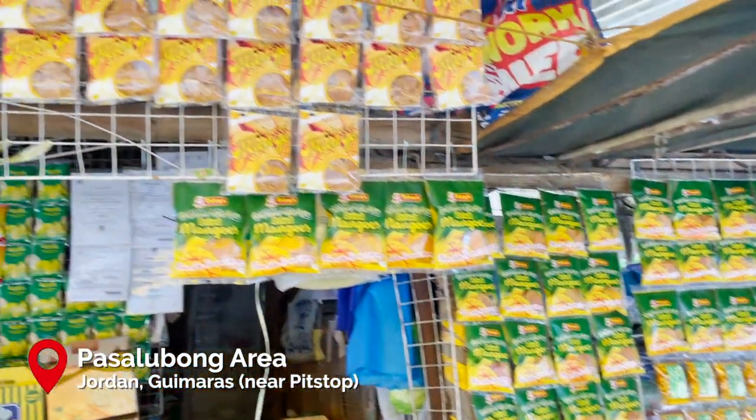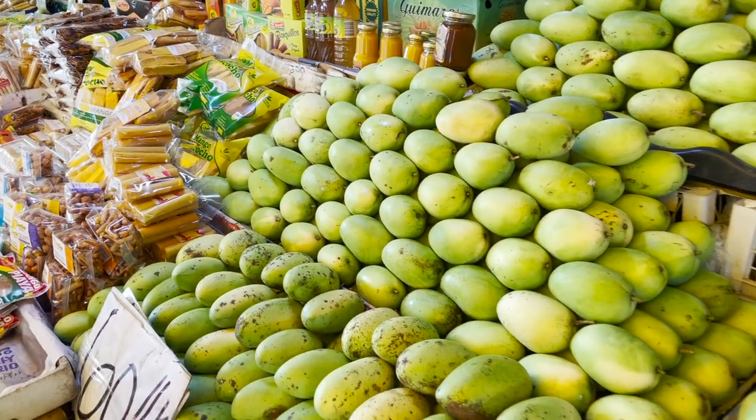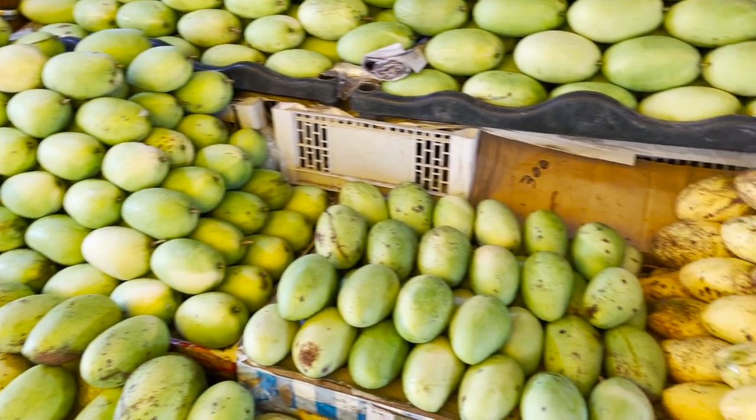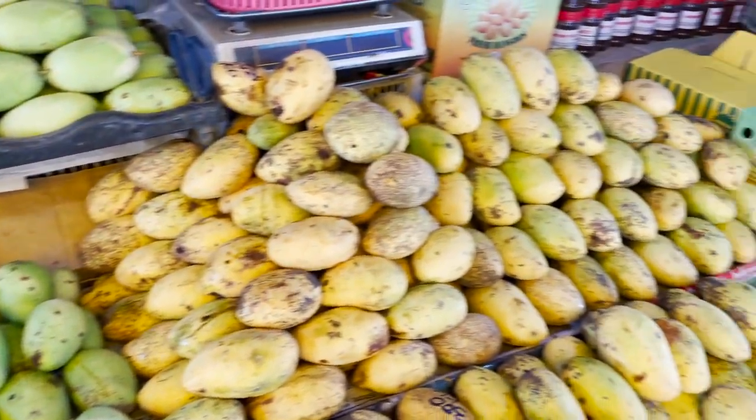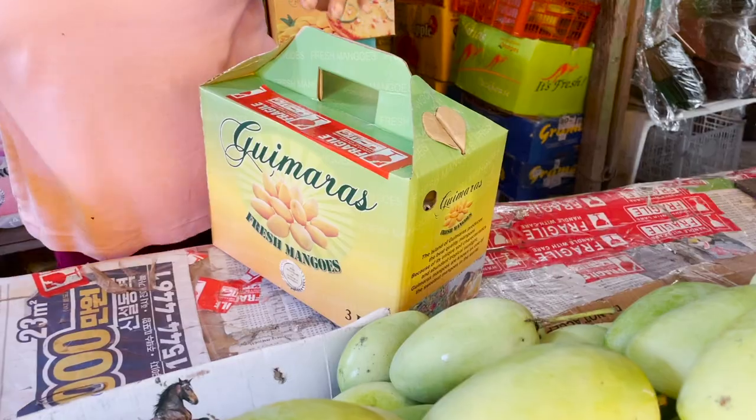A couple of meters across the restaurant, we decided to buy some mangoes to bring home to Manila. The price gets extremely low during peak mango season, but we got ours for 200 to 400 pesos a kilo depending on the size of the mangoes.